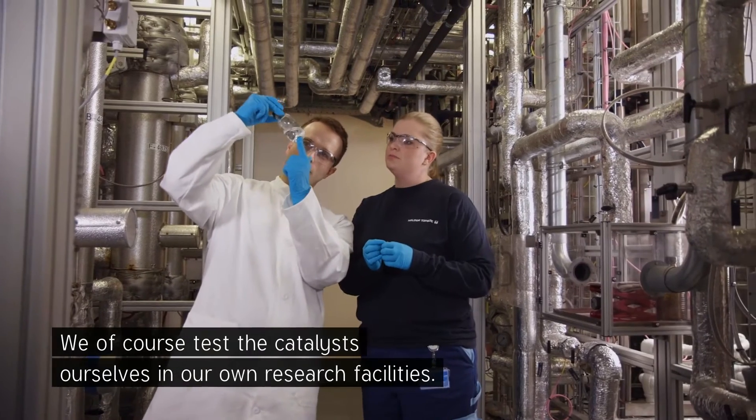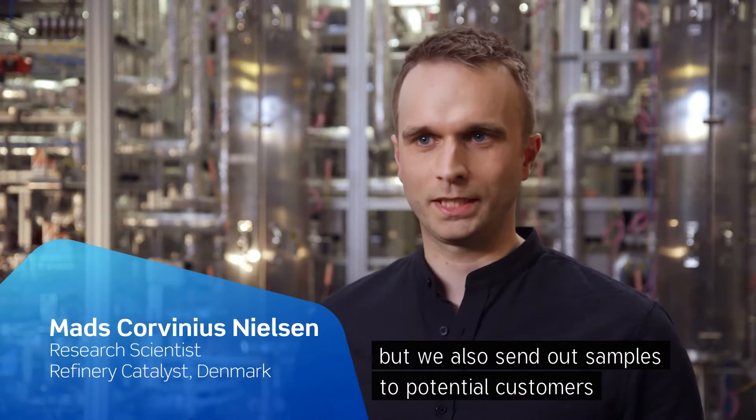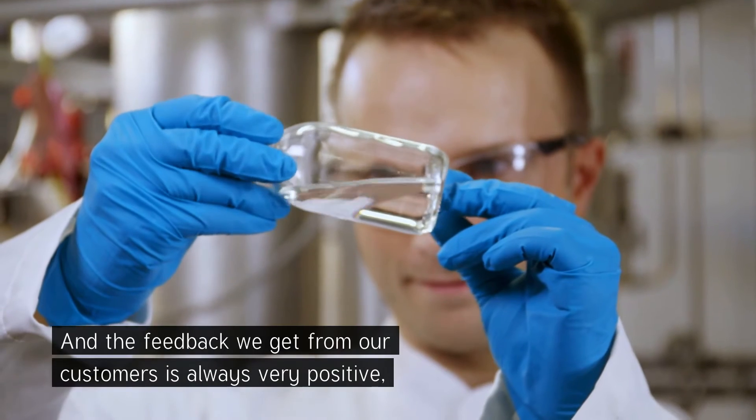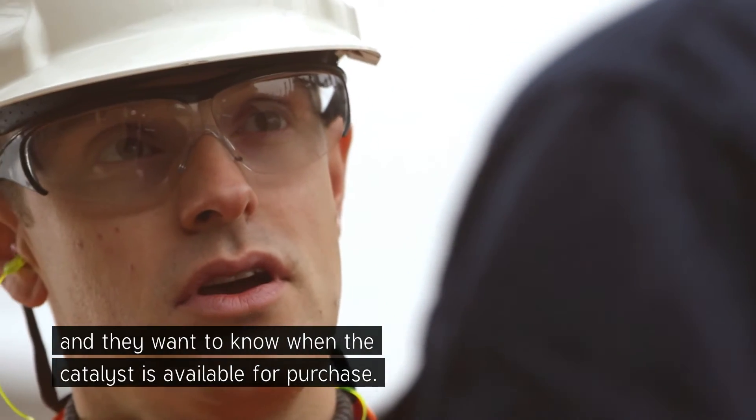We, of course, test the catalyst ourselves in our own research facilities, but we also send out samples to potential customers that test the catalyst themselves. And the feedback that we get from our customers is always very positive, and they want to know when the catalyst is available for purchase.